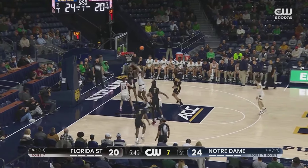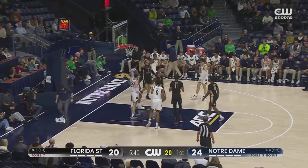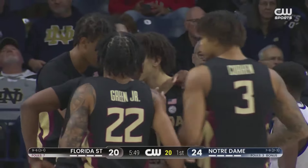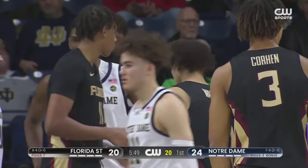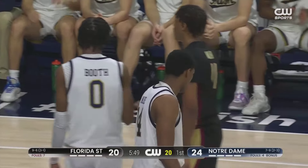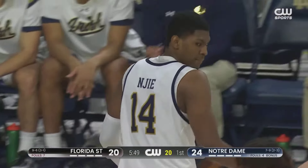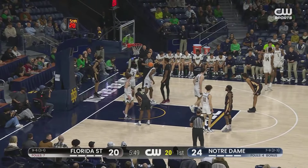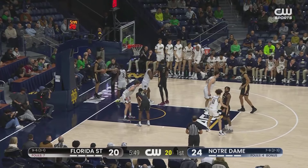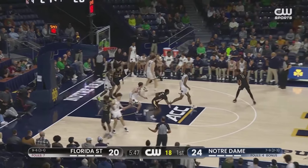Worley with a lot of dribbling. That foul is going to be against Jai, his second. Jai is replaced by Zona. Florida State has missed 12 of its last 13 shot attempts, and yet it's still a four-point game.